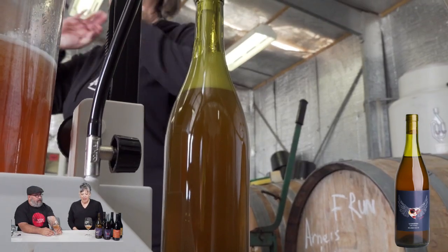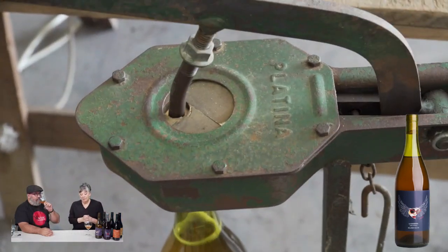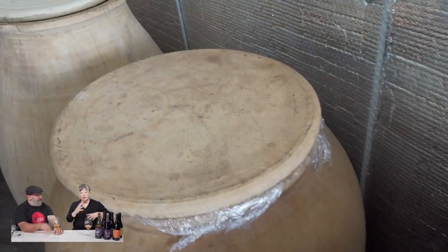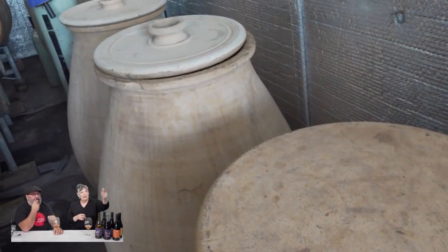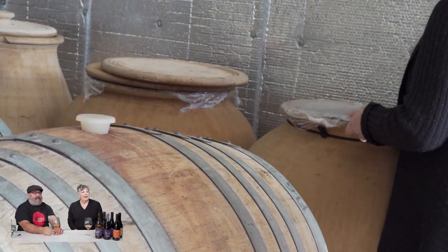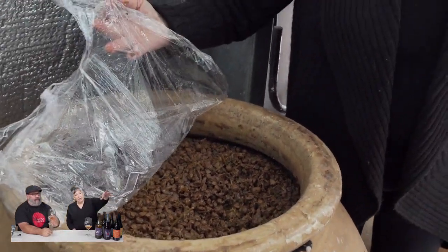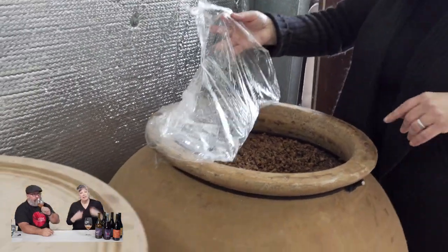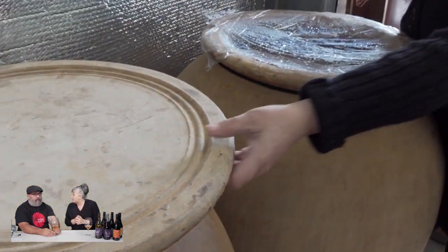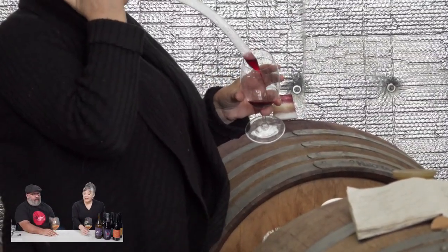Half of the wine goes through a normal winemaking process in normal big fermenters, and then the other half goes into the 300-litre clay pots and sits there for about three months. I press off this weekend, actually. Then it will be mixed up with the other wine made in a fairly traditional way. You can see the skins just in contact with the juice — those skins sit there for about three months.